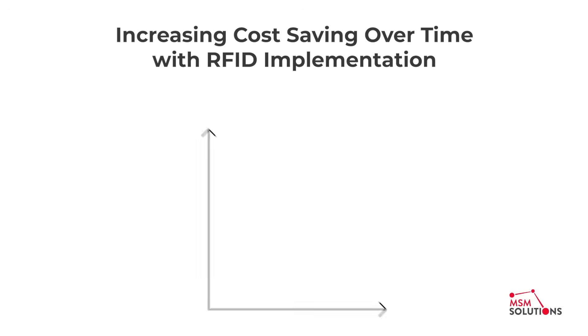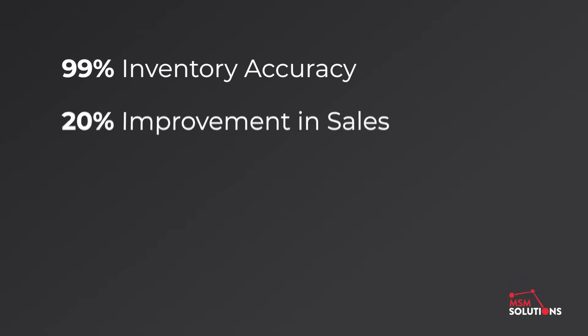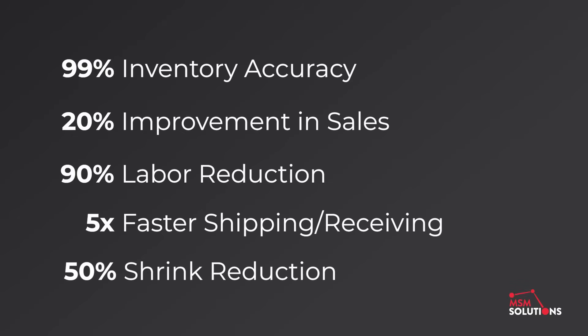RFID is an investment with a measurable ROI. Our case studies show that companies adopting RFID see inventory accuracy jump to nearly 99%, improve sales by 20%, cut labor by 90%, achieve five times faster shipping and receiving times, and a 50% shrink reduction.